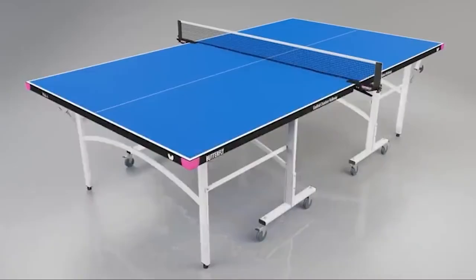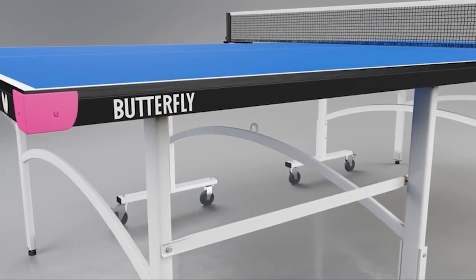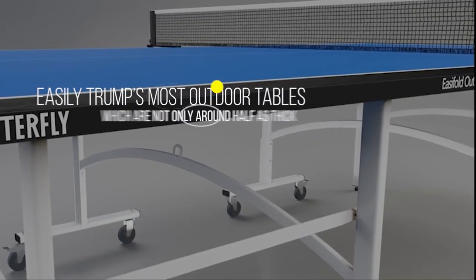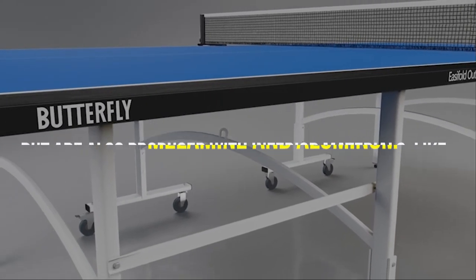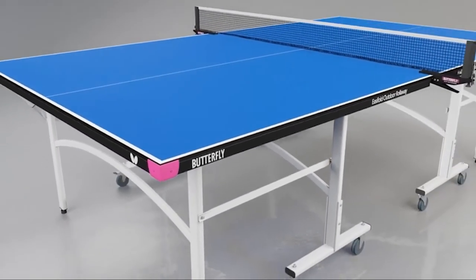Number four: Butterfly Easyfold Outdoor Rollaway. This is Butterfly's most popular outdoor table, and it's easy to see why. The table has a 12 millimeter compact top made up of 11 different layers of plywood treated resin. This model easily trumps most outdoor tables, which are not only around half as thick but are also produced with inferior materials such as melamine and aluminum. The stellar tabletop alone makes the Easyfold Outdoor Rollaway one of the best outdoor ping pong tables.